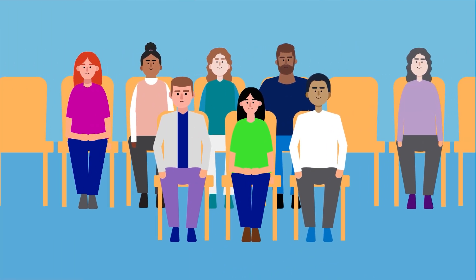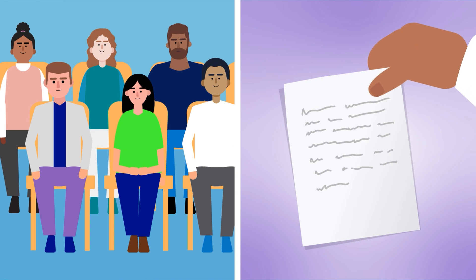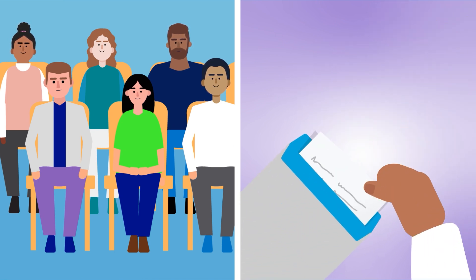Anyone who is interested can register to take part in the examination and will have the opportunity to make either verbal or written representations about our plans.